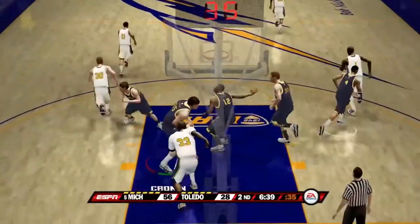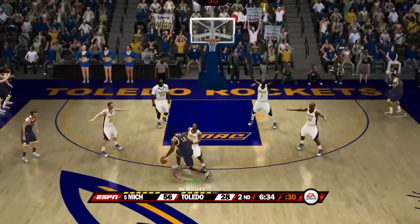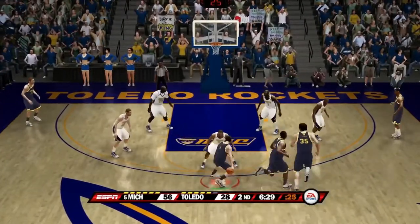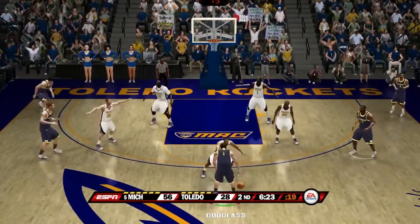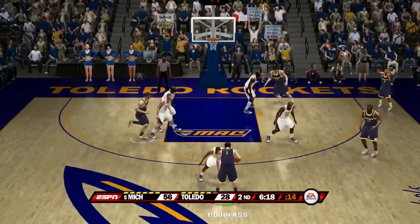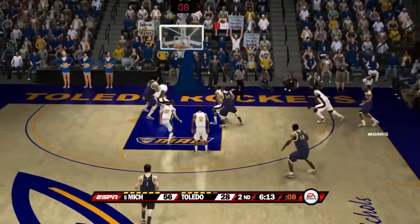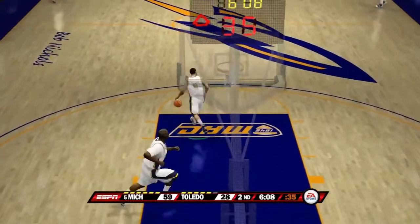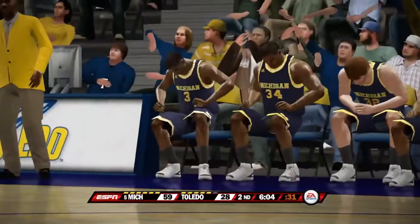Number one's jump shot misses — rebound by Cronin. Here's Wright — six and a half to play. Wright passes — here's Stu Douglas setting up the offense. They try to post up Pools down low. A three-pointer there by Darius Morris from three is good! Michigan has increased their lead now to 31 points.